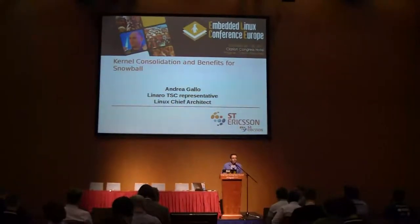Let's start. I'm Andrea Gallo from ST Ericsson. In ST Ericsson I have a role of influencing the open source activities around our internal Linux development, and I also sit in the Linaro technical board.